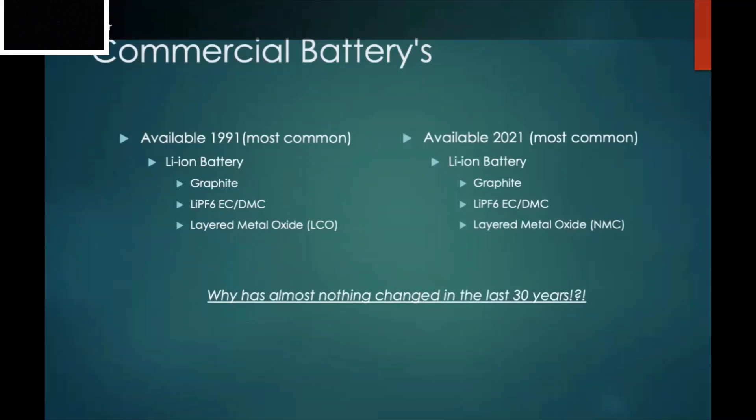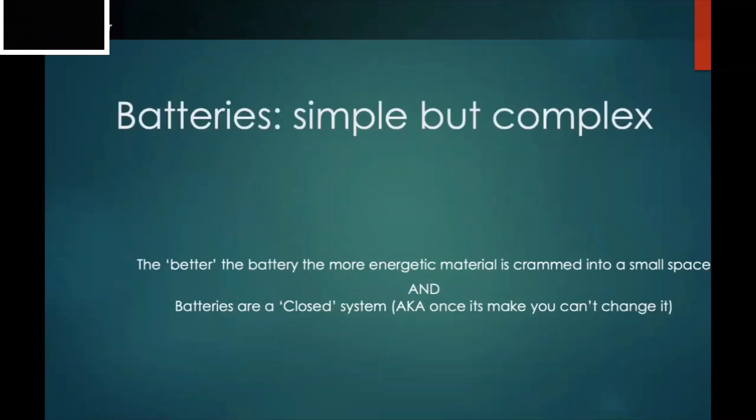So why has nothing really changed in the last 30 years? The best answer is that batteries are both simple and complex. The better the battery is, the more energy you cram into a small space. Batteries are what we call closed systems — once you stuff a certain amount of energy in with your lithium, graphite, and metal oxide, it is closed. If you want a lot of energy, you have to put really reactive materials into a very small confined space, and that leads to all sorts of chemical challenges.